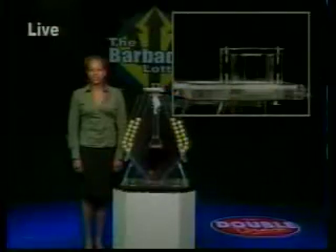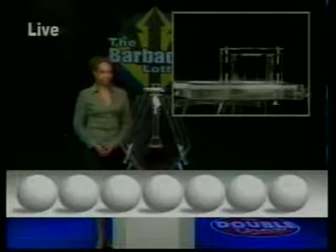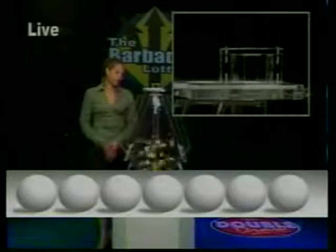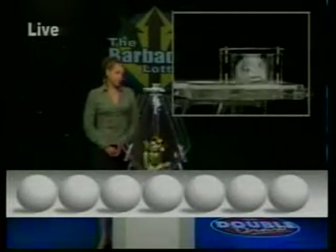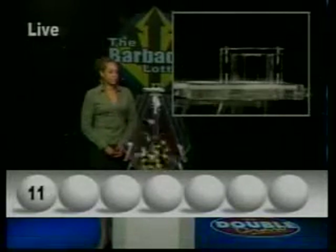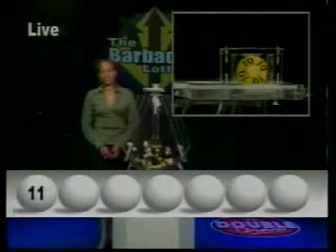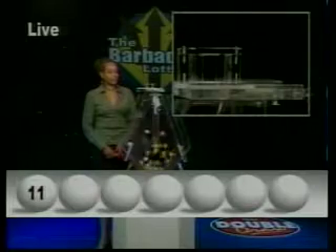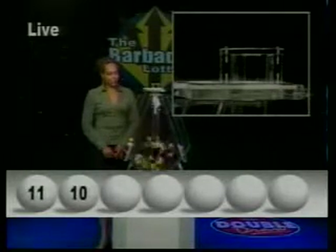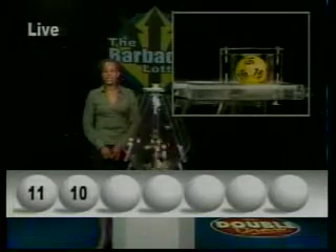Now here are your Double Draw numbers. The first number is 11. The second, 10. The third number is 16.